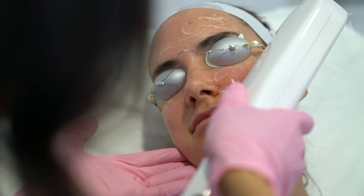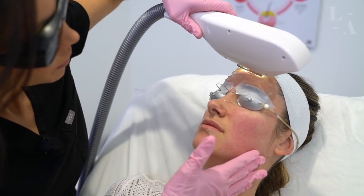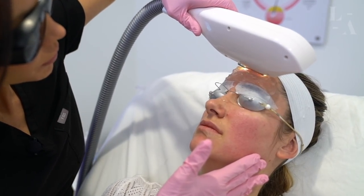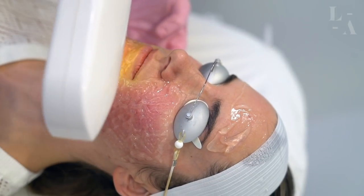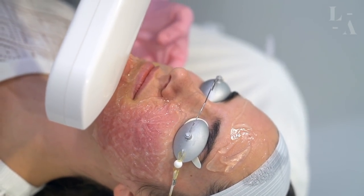While everybody's threshold for pain varies, IPL can be mildly uncomfortable but extremely tolerable as the flash lamp delivers the treatment to the skin. Patients often report the sensation being similar to a warm rubber band snap on your skin. Your clinician will assess your level of discomfort throughout the treatment, so be sure to communicate how you are feeling so that we can make necessary adjustments.